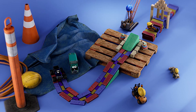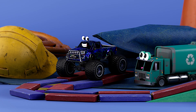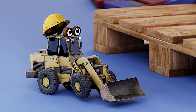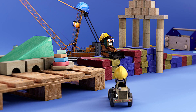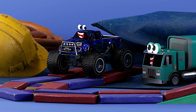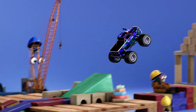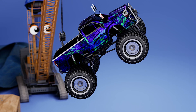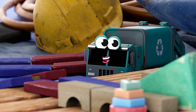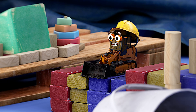Now it's time for the big jump. Is everybody ready? I'm feeling ready! Ready? Set? Here I go. Woo-hoo! Yeah! Whoa! Yeah! That was awesome! That was fun! I want to try that, please, Mom!